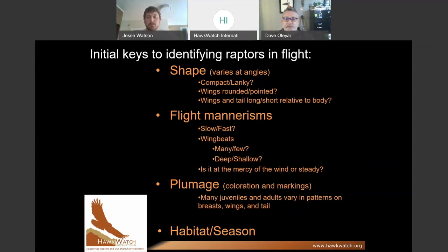When you ID raptors in flight, there's a sequence you want to go through. It's not looking for specific plumage marks right away like you would in a Sibley or Peterson guide. You actually want to look at overall shape first, because most of the time you won't see raptors in flight close enough to see those features. You want to look at shape and think about whether the bird is compact or lanky.